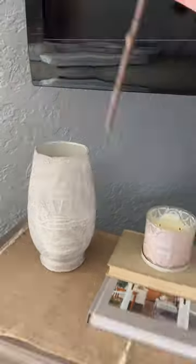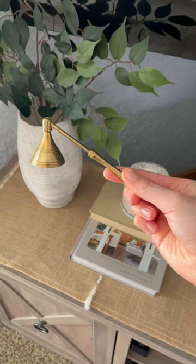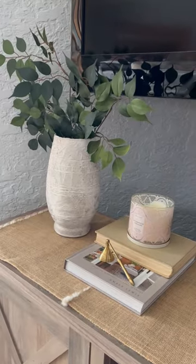Next, we're going to style some greenery that I picked up at Hobby Lobby for $5.99 a stem. Next to it I have a stack of books with a candle, as well as a brass candle snuffer, just to add a little bit of interest to that vignette.